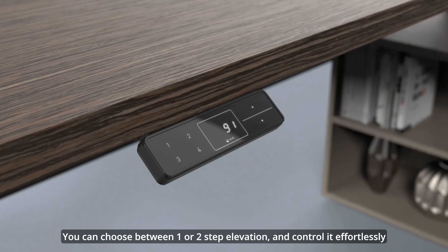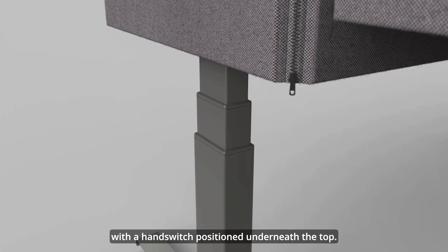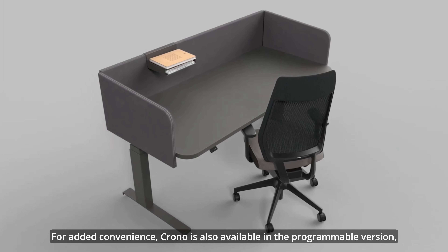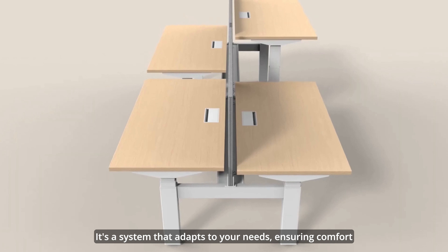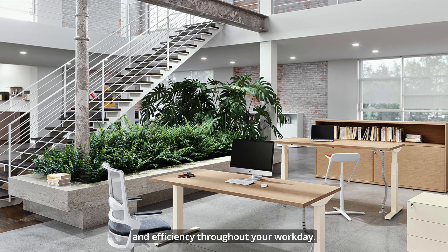Finally, we introduce Crono — the electrical height-adjustable system designed to prioritize ergonomic workstations and user well-being. Whether it's a single free-standing desk or a multiple workstation bench, Crono has you covered. You can choose between one or two-step elevation and control it effortlessly with a hand switch positioned underneath the top.